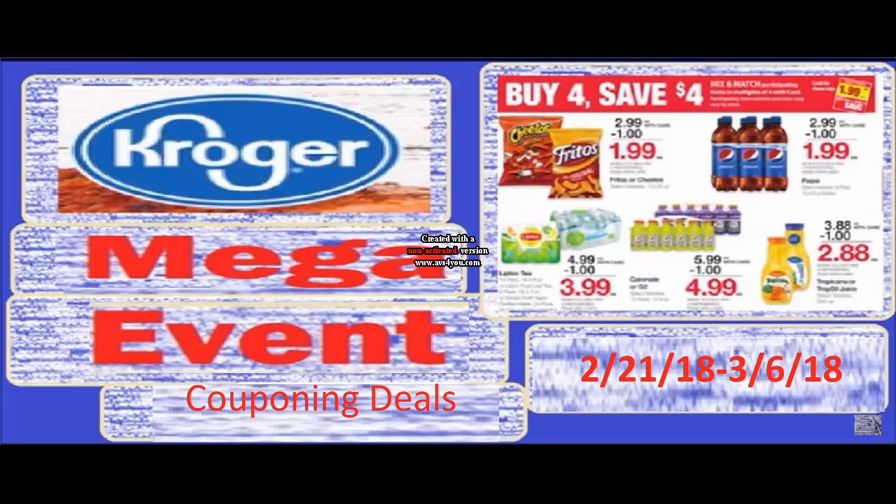There will definitely be more Mega Event Deals than this as more coupons come out, but this is what I was able to find and there are some great deals here. If you're interested in seeing the full participating items on this Mega Event, click the little i in the top right corner or wait till the end screen and it will direct you over there. There are tons of items on the Mega Event.